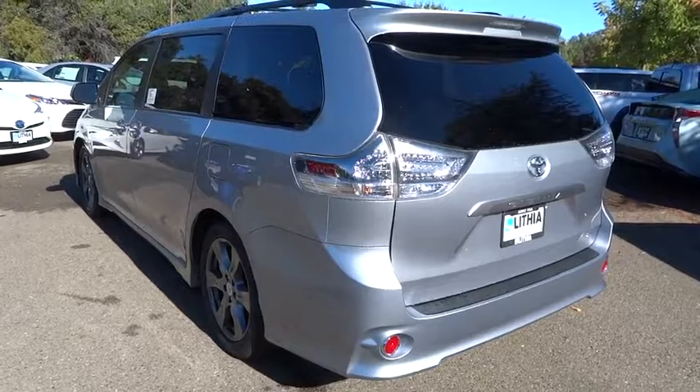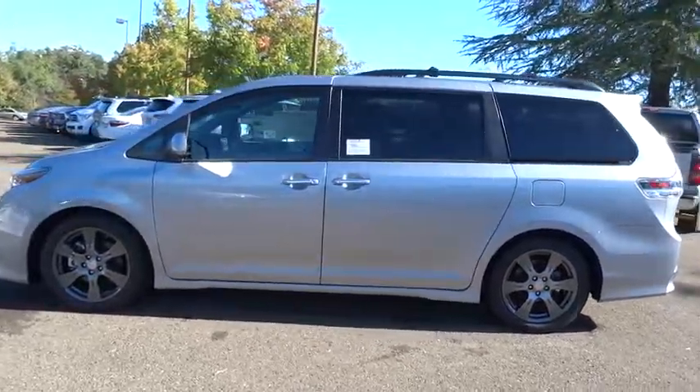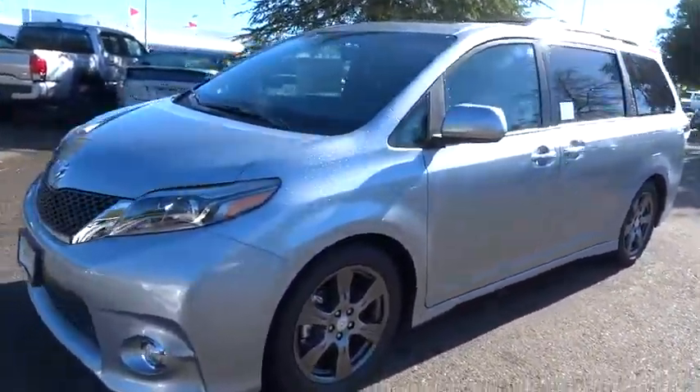Here are some of this vehicle's great options: third-row seat, power liftgate, keyless entry, backup camera, Bluetooth, leather-wrapped steering wheel, power steering, driver lumbar, adjustable steering wheel, cruise control, ABS four-wheel.